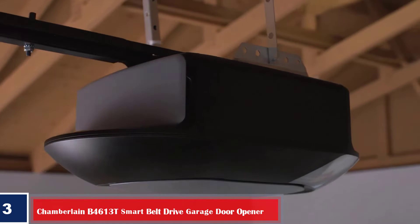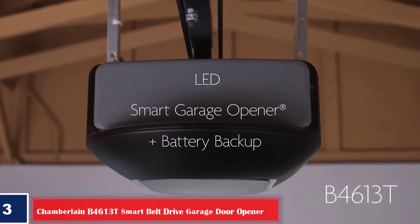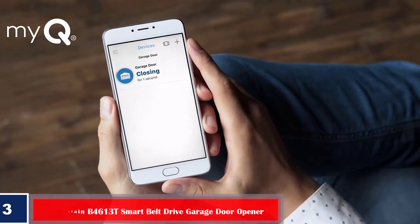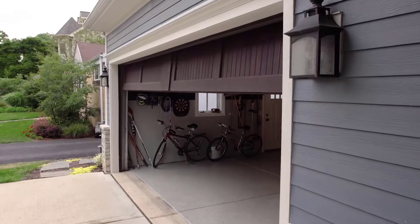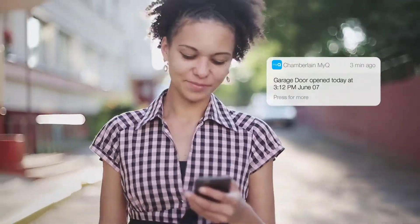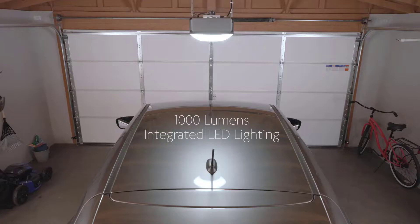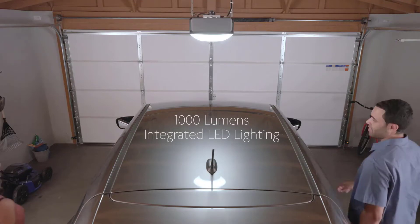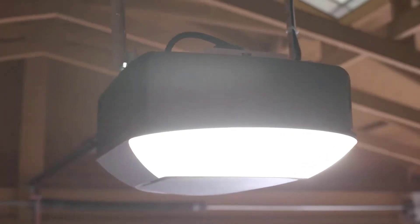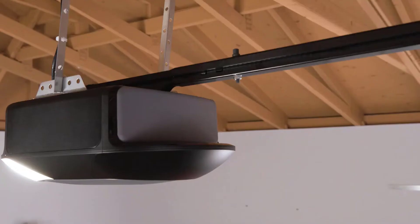Number three, best smart: Chamberlain B4613T Smart Belt Drive Garage Door Opener. Smart garage door openers are quickly becoming the new normal. You can remotely control these Wi-Fi or Bluetooth enabled units via your smartphone, allowing you to open and close your garage from anywhere, whether you're down the road, at work, or even on vacation. The Chamberlain B4613T operates via a steel-reinforced belt drive and has built-in Wi-Fi that allows you to control the opener through the myQ app.